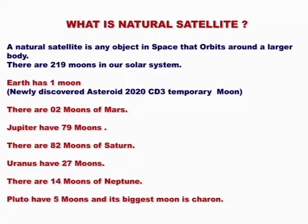What is a natural satellite? Any object in space that orbits around a large body.